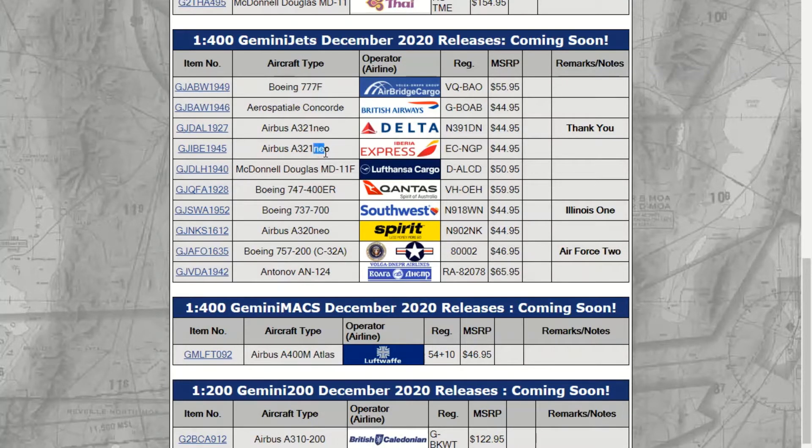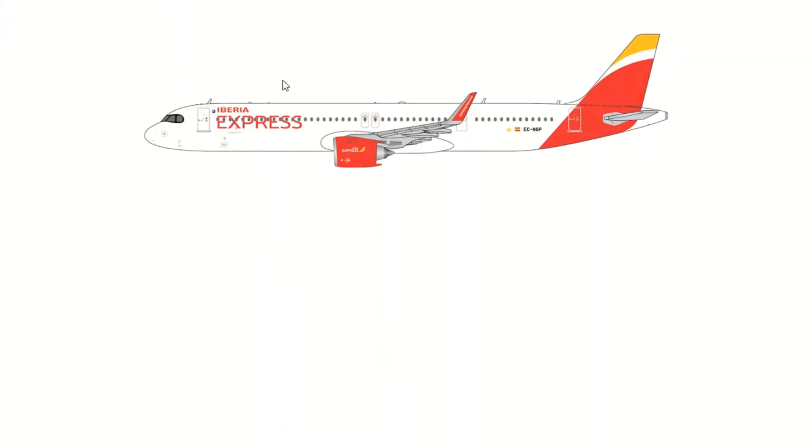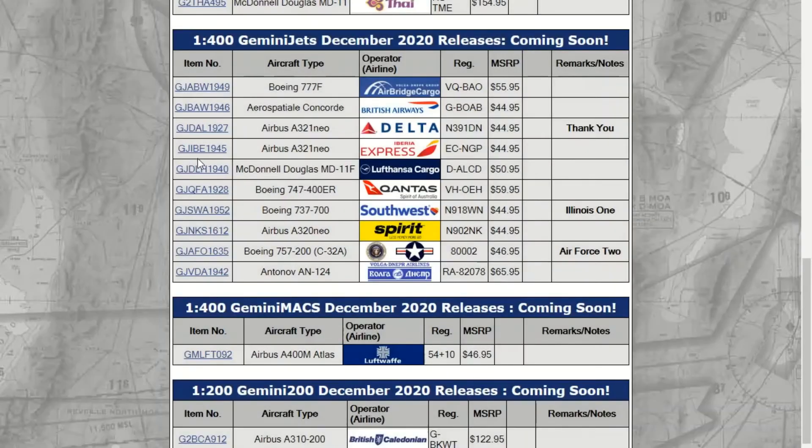This next one is also marked as a Neo. Let's look at the picture first — okay, this is a true Neo. This is the Iberia Express A321 Neo, and this is a true Neo.